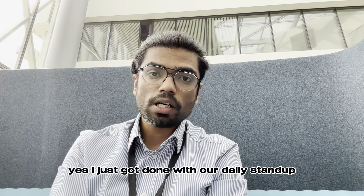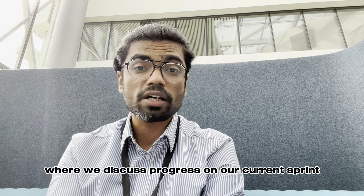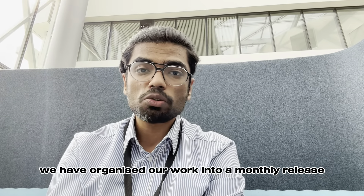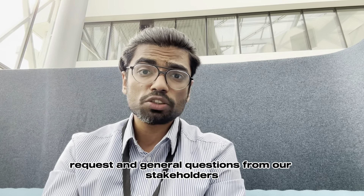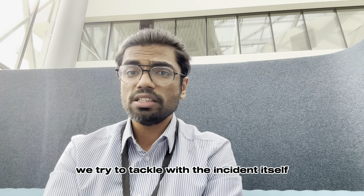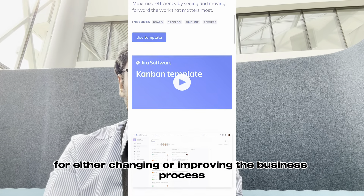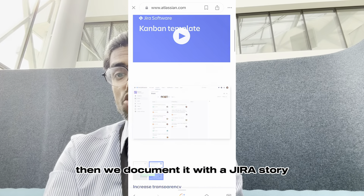I just got done with our daily stand-up where we discuss progress on our current sprint. As a ServiceNow functional analyst team, we have organized our work into a monthly release and bi-weekly sprints. Throughout the month we gather enhancement requests and general questions from our stakeholders through ServiceNow incidents. If it's a general question we try to tackle it with the incident itself, but if it's an enhancement for either changing or improving the business process, then we document it with a Jira story.